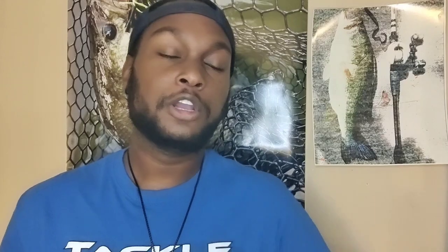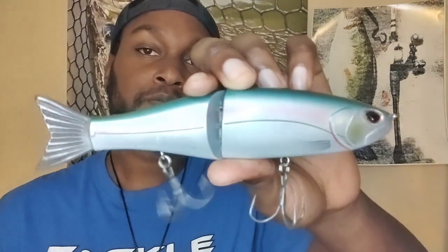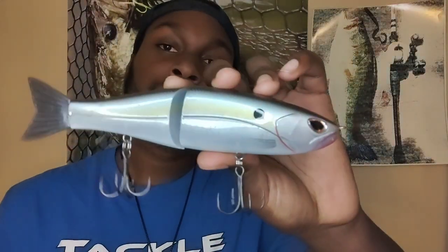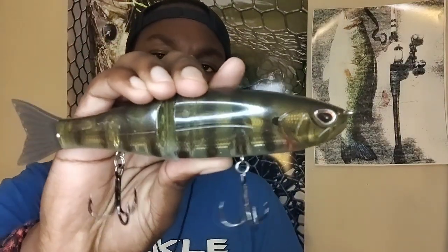I've bought a whole bunch of different colors in this bait. This one is blueback herring, this one is oikawa — a Japanese color pattern popular on a few swim baits and Japanese brand jerk baits here in America. This is the threadfin shad, my all-time favorite color in this bait. And this one is ghost bluegill.